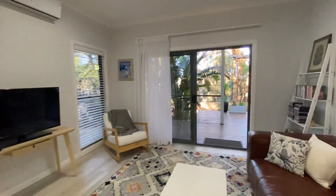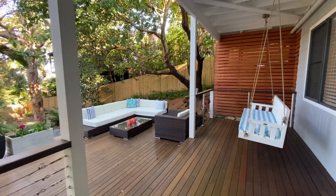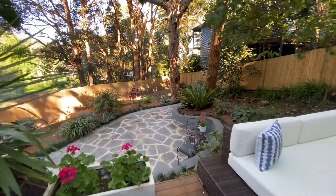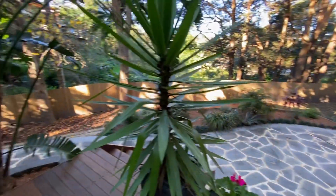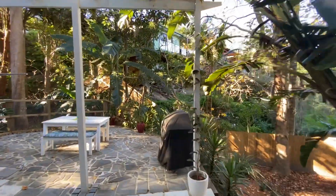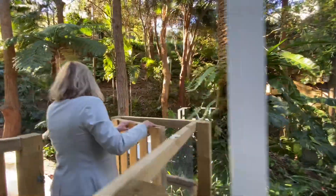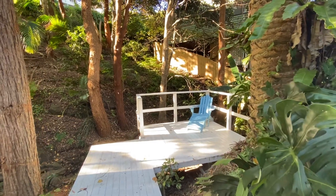We'll take you outside to the downstairs deck area. This is such a lovely space — beautiful landscaped grounds, plenty of area for kids to play. Look at all these different entertaining zones. Come up through the gate to another lovely little area here with the watercourse and a little bridge over it.